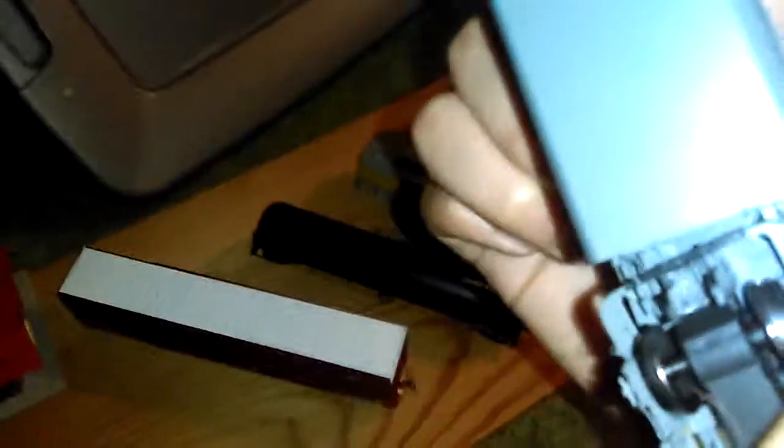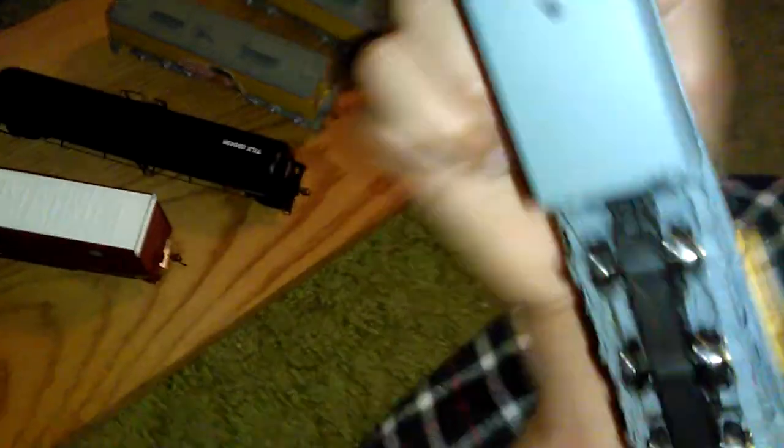Locomotive wise, if you've seen this, it's the Athearn Genesis SD70M 4884. The only problem I see is the back truck — the gears are probably broken because it's free-rolling, unlike the other trucks which stall a bit when you turn them. This one just keeps free rolling and I'm not sure if that's a defect or something I did.